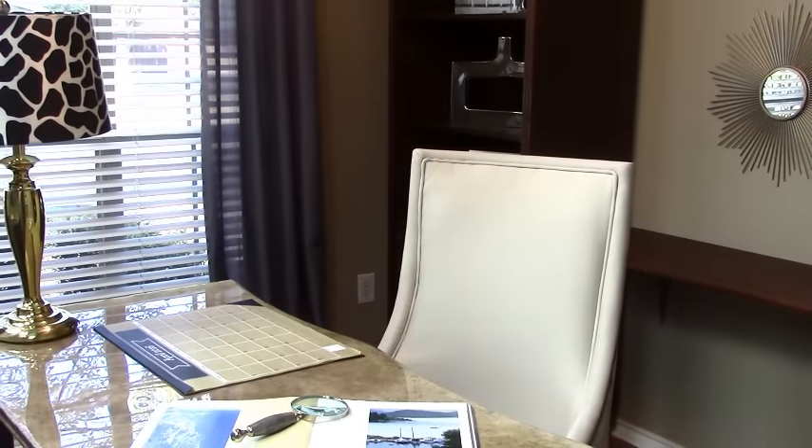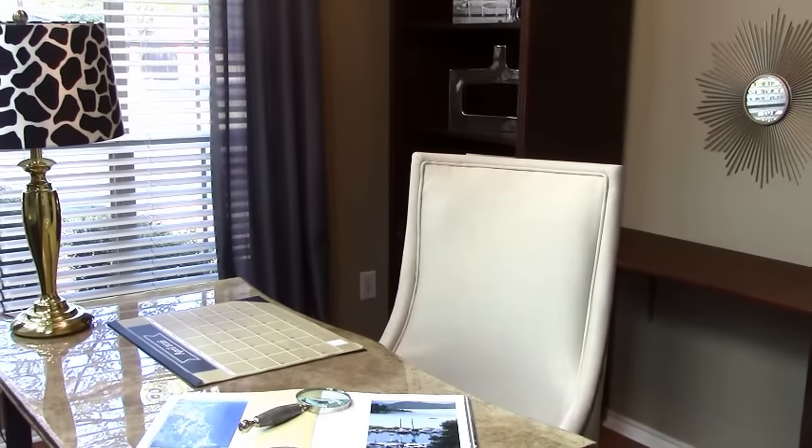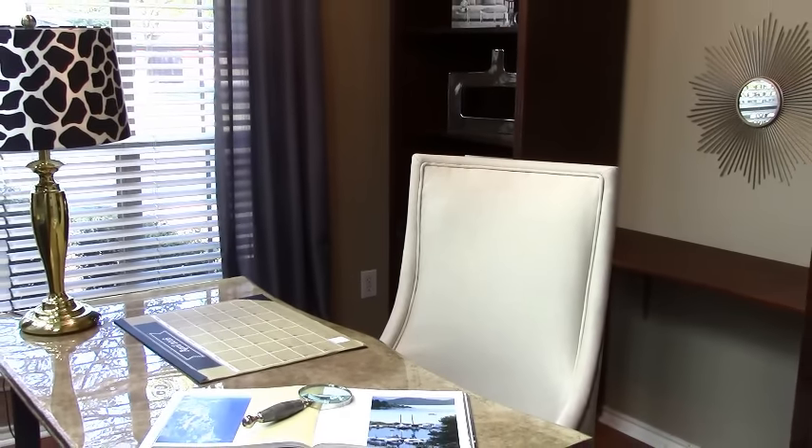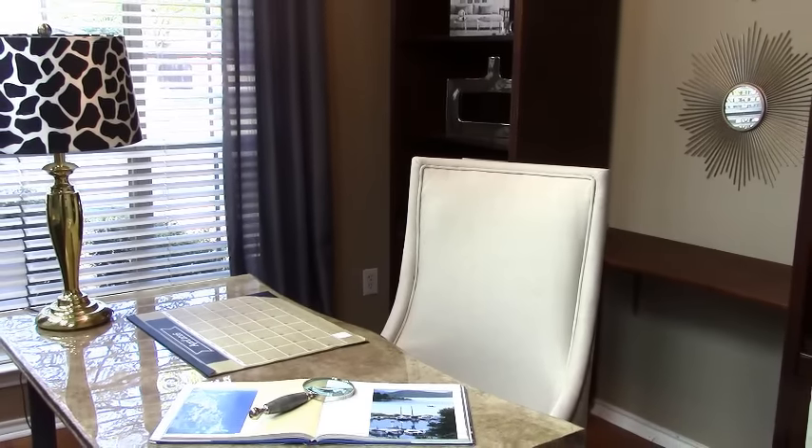I knew I wanted a home office space that was chic and sophisticated — a space that felt like it had been designed over a period of time rather than just being designed for the moment.